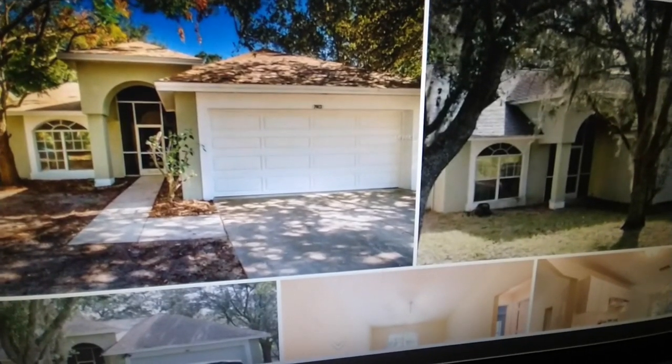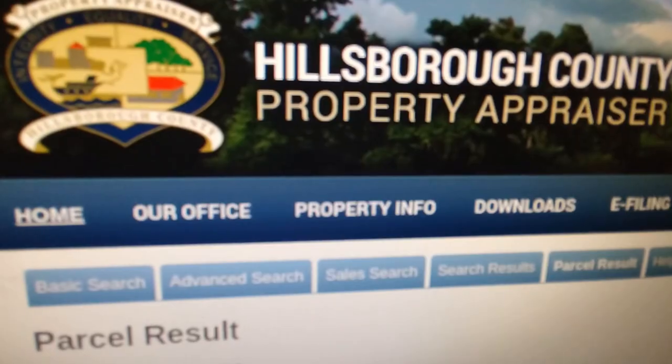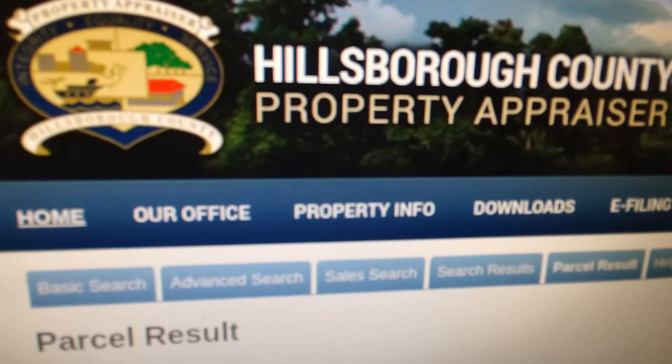Quick search on Zillow — the house was for sale back in 2016 and sold. I checked the property appraiser for that county, and now I've got the owner's name.